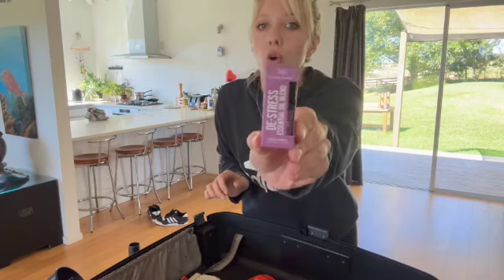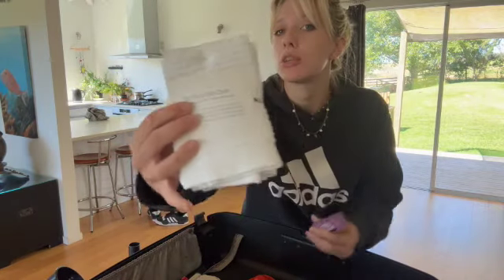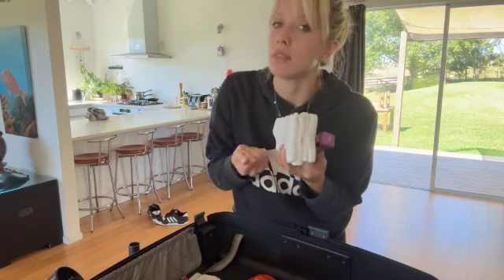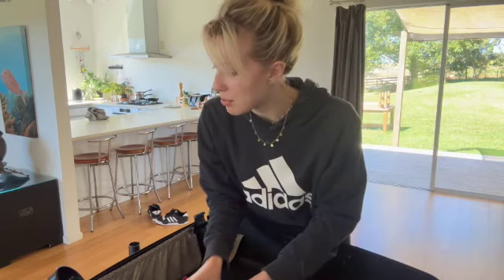I've got some de-stress lavender oil and these hand towels. I'm going to soak the oil with these hand towels, put them in the fridge to cool, roll them up and use them as small hand towels when people step on board. It's just a nice way to greet people.